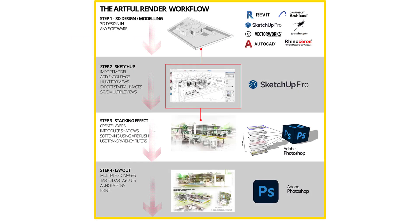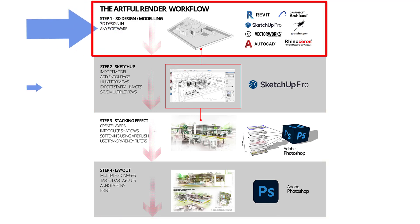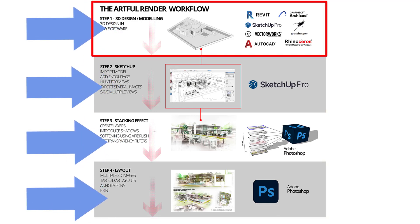There are four stages in the Artful Render workflow: Step 1, 2, 3, and 4. Let's take a deeper look.